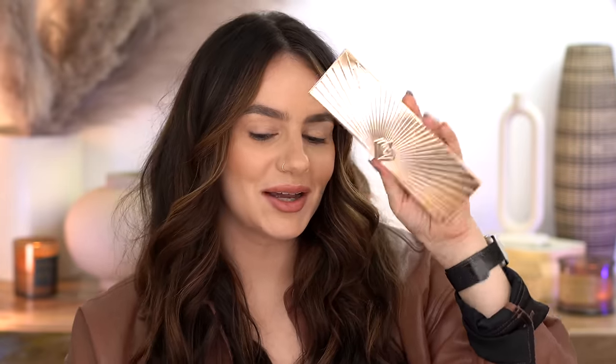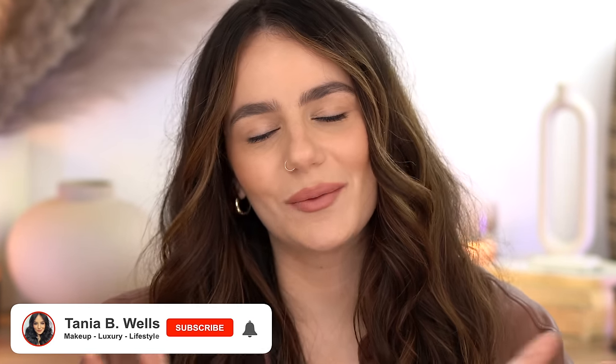Welcome back to my channel. Today I am doing a first impression try-on of the new Pillow Talk Dreams. I have the eyeshadow palette and two of the highlighters. I'm going to do some comparisons with the Pillow Talk quad and also the Patrick palette - the big Pillow Talk palette. I love this one so much, it used to be all I wore. If you're new here, welcome - I'd love for you to subscribe.